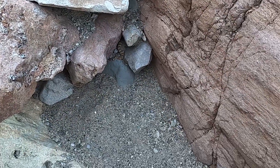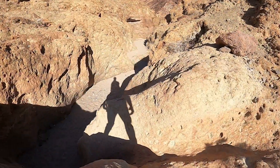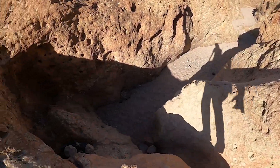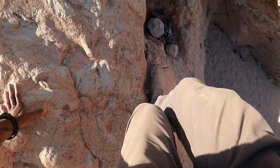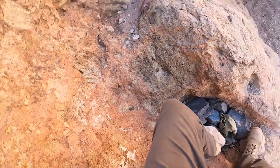You guys got to be careful out here — there was a rattlesnake. Scared me. The major aspects I want to point out about this hike are the following: the terrain, the difficulty, and the considerations you need to take in regards to the weather.